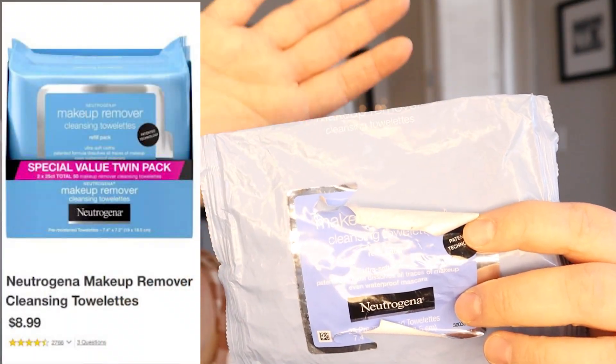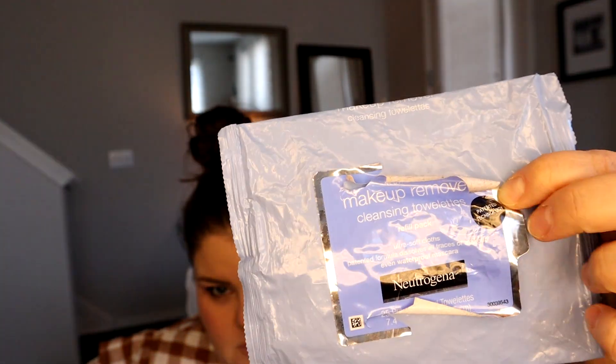Once my day is done and I want to take my makeup off, my go-to lazy girl hack is these Neutrogena makeup removing wipes. I love how easy these are to use — you don't need water and they take off all traces of makeup without having to scrub. My skin is sensitive to abrasion and will get red easily, so these gentler wipes are great. The makeup comes off pretty easily and I'm not left with an oily finish. These are definitely my go-to.